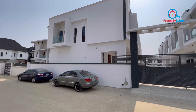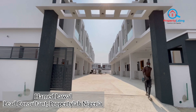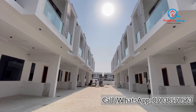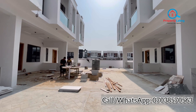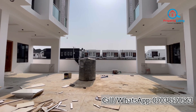Hello everyone, hello luxurious home buyers! Check out this luxurious two-bedroom terraces, three-bedroom terraces, and four-bedroom fully detached duplex here in Orchid Road, Lekki, Lagos. This is a newly built terraces in a strategic location in Orchid Road, Lekki, Lagos, sharing boundaries and proximities to wonderful locations at the Orchid axis.